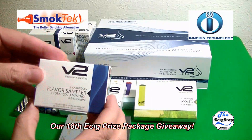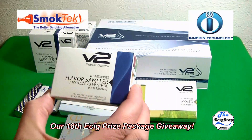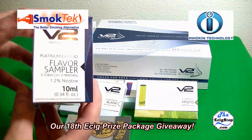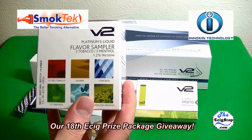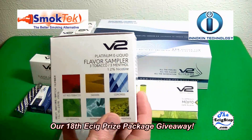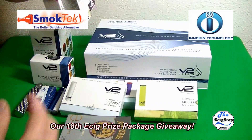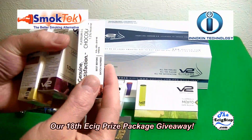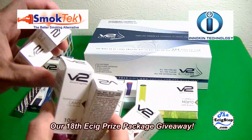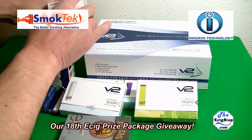You get a flavor sampler pack of cartomizers: three tobacco and three menthol. Then you have a flavor sampler pack of 10 milliliter bottles of e-juice — this is V2's Platinum e-liquid. You get quite a few of them, all 10ml bottles brand new, so you have lots to choose from: chocolate, grape, vanilla, cherry, cola, plus their tobacco flavors.